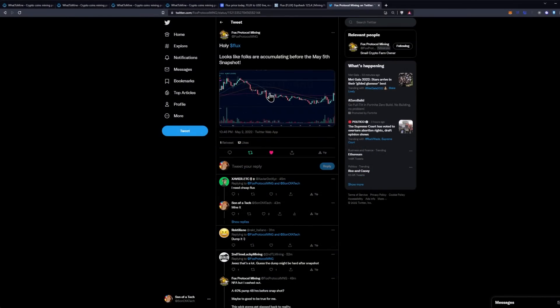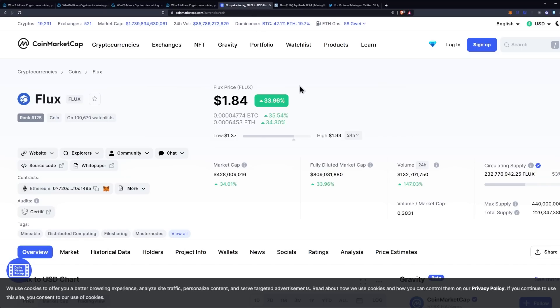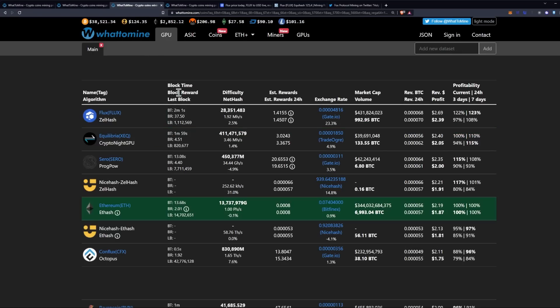Welcome back. This was brought to my attention by Fox Protocol Mining on Twitter. He says, "Holy flux — looks like folks are accumulating before the May 5th snapshot," and he showed a quick chart of Flux. I went ahead and pulled up CoinMarketCap to see that we have over a 30% increase in the price of Flux. Be careful, this could change of course. What that has resulted in is all light hash rate GPUs like the 3080 Ti and the 3070 Ti being more profitable on Flux than on Ethereum at this point.